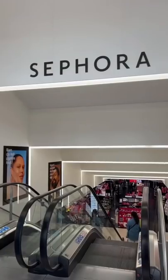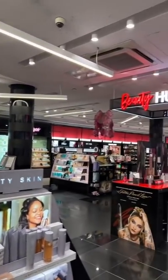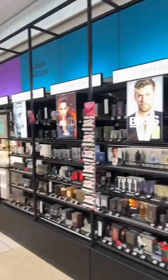Sephora is completely different in France. Let me show you. The Beauty Hub. There is so much fragrance — half the store is literally fragrance.